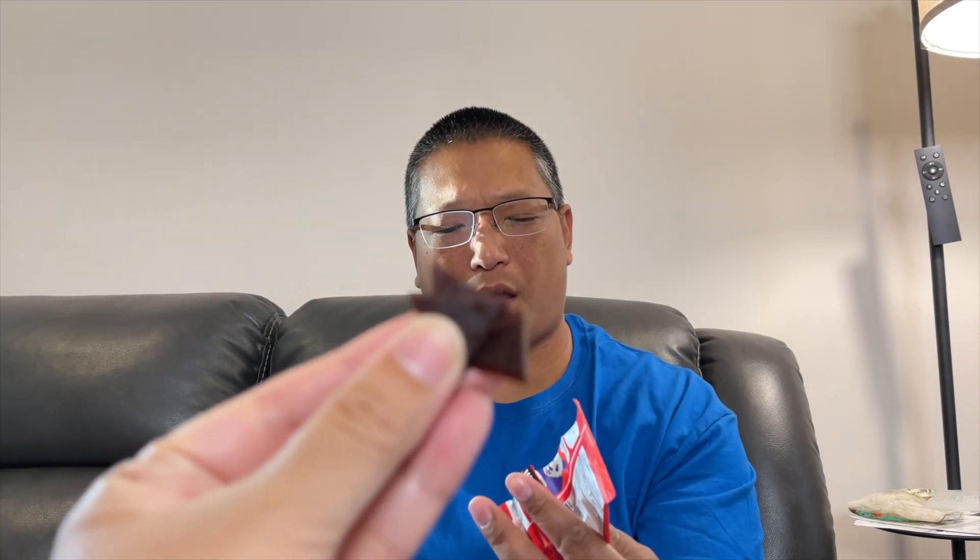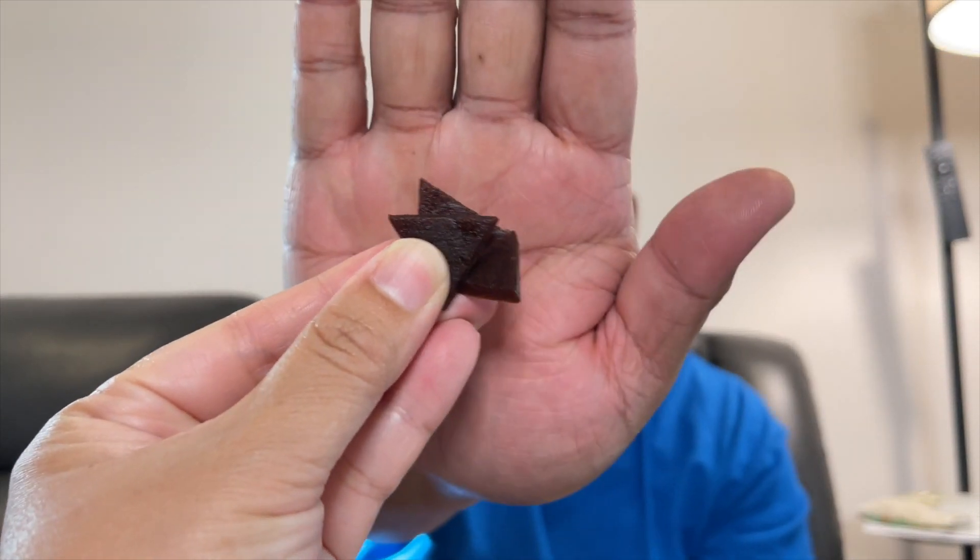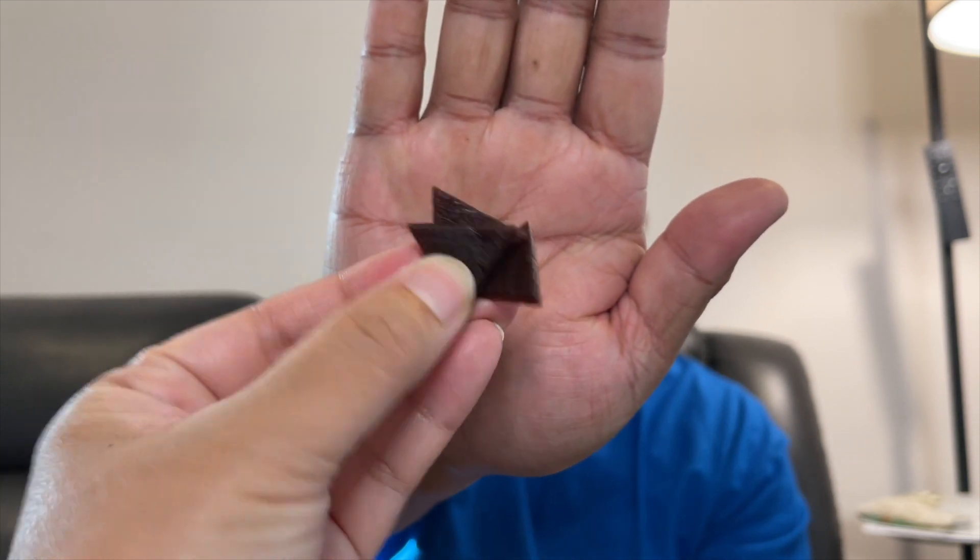You get it at places like Whole Foods and Trader Joe's — those healthy places. If you want something healthy, I think it's a good treat. They look like little fruit leathers.